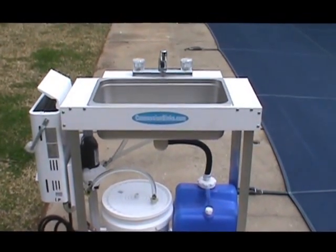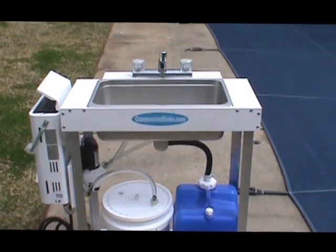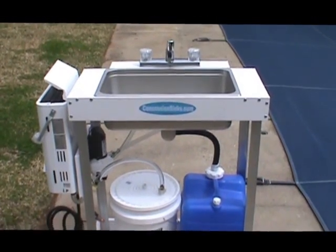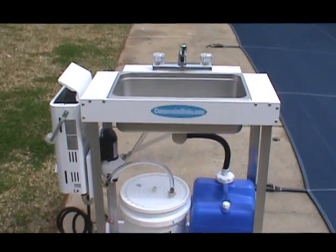Again, if you're a tailgater or all you're required to have is a hand washing sink, this is top notch. We finally found this big sink basin that we could use. Just want to show it off — if you need a kit or if you need me to build you one, just let us know. Thanks!